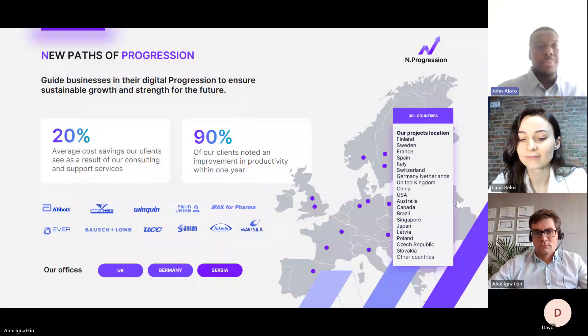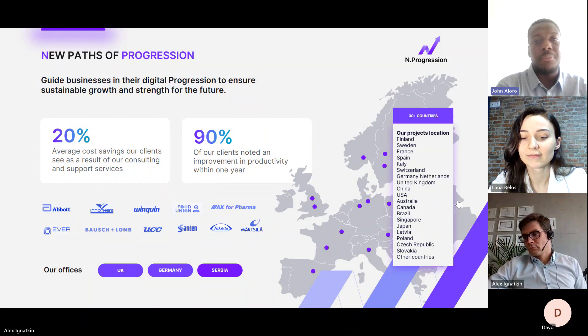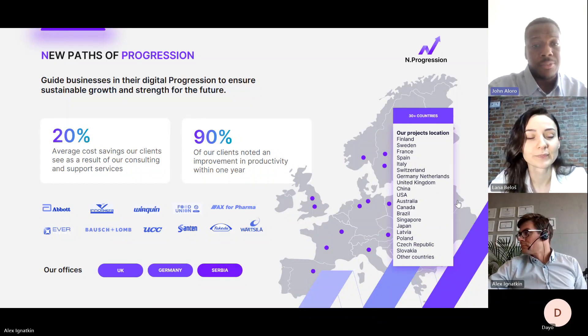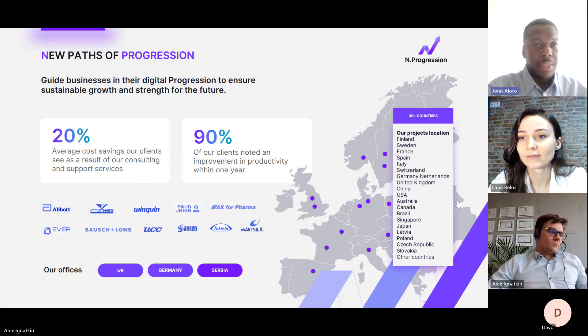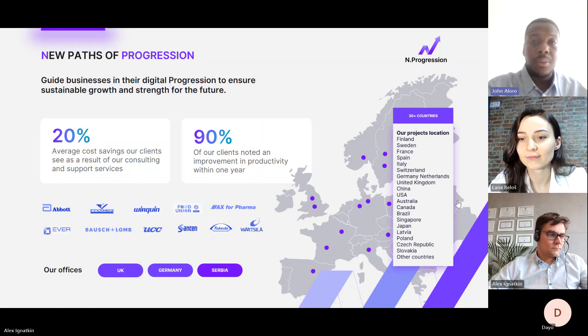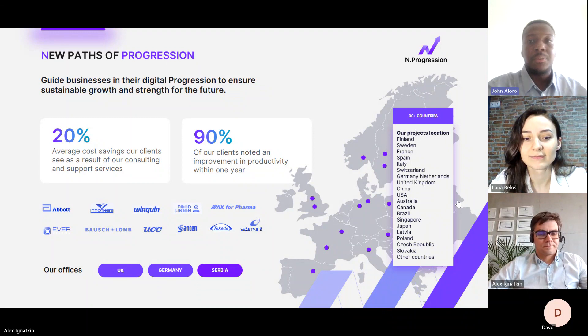InProgression is a Microsoft Gold Partner. We are innovative in the way we approach and deal with our customers through our solutions, especially when it comes to Dynamics 365 for both ERP and CRM. As a Microsoft partner, we have customers across Europe, including some large organizations in our portfolio. Our offices are based in the UK, Germany, and Serbia. We show great integrity in making sure customers get the best of any product, whether it's Dynamics 365 Business Central, Finance and Supply Chain Management, or Dynamics 365 CRM.